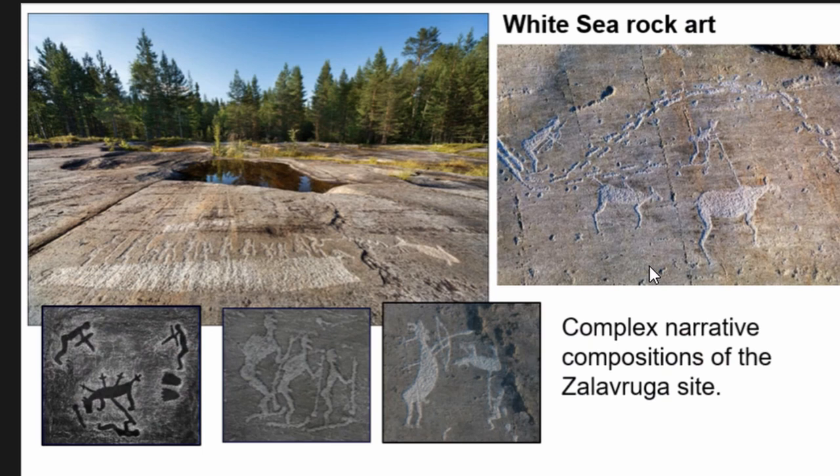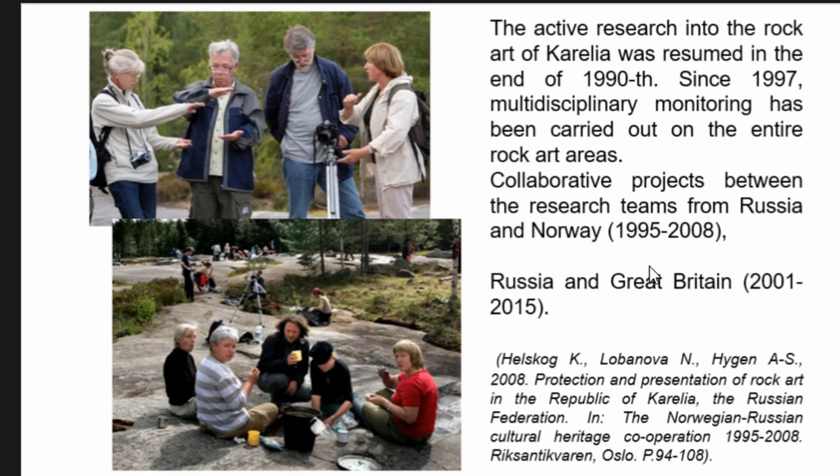Here you can see some famous motifs and complex narrative compositions of the Zalavruga site. White Sea petroglyphs have been known since 1926, and the ease of travel and high level of visitation make them extremely attractive for safe and sustainable tourism. The narrative petroglyph panels — with many individual figures showing a chain of events — are very rare among rock carvings in northern Fennoscandia and even wider.